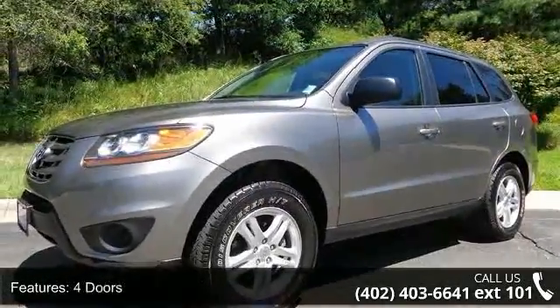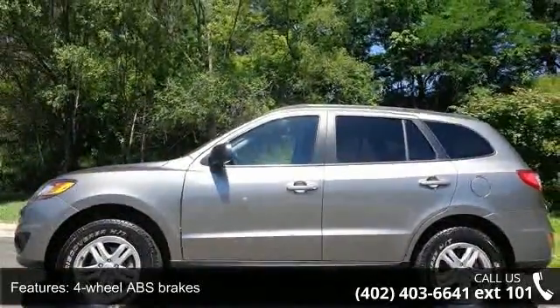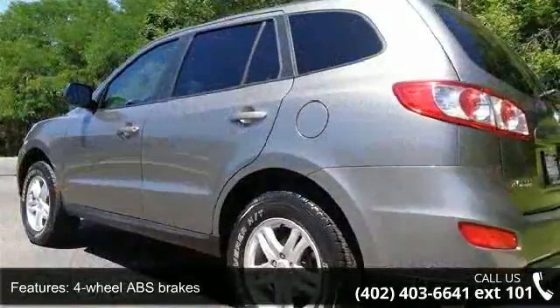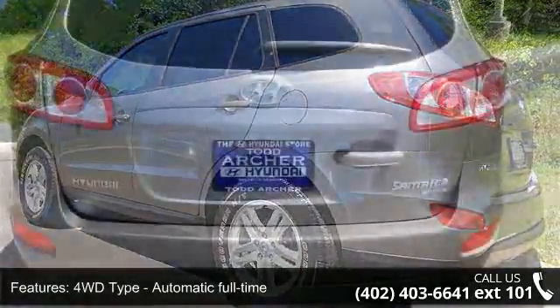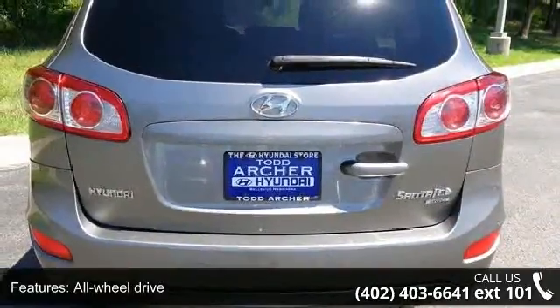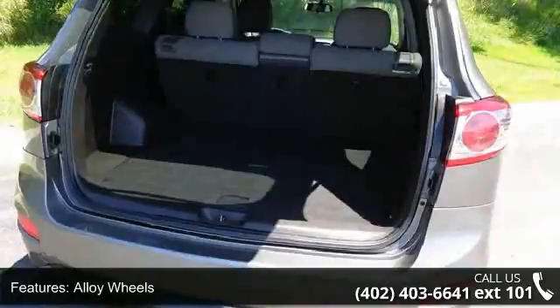Enjoy these notable features: 175 horsepower, four doors, four-wheel ABS brakes, 4WD type automatic full-time all-wheel drive, alloy wheels, audio controls on the steering wheel, automatic transmission, auxiliary input, and Bluetooth.